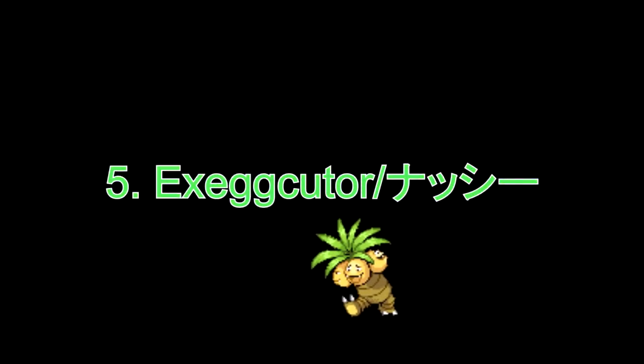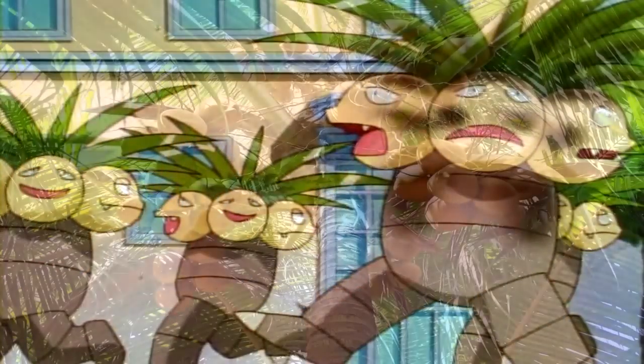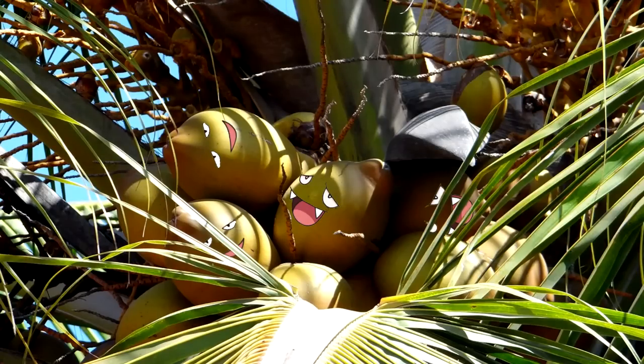Number 5: Exeggutor. This is another Pokémon I've talked about in one of my yokai videos, but if you look closely at its design, it looks a lot like a coconut tree. Look at that uncanny resemblance.